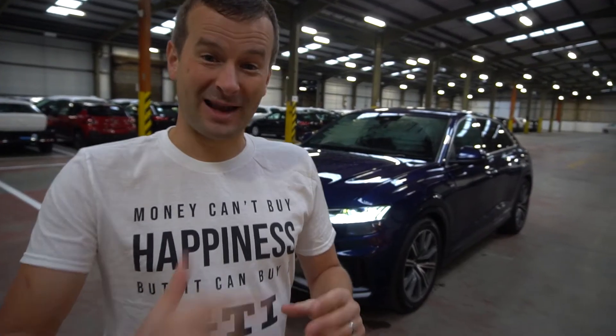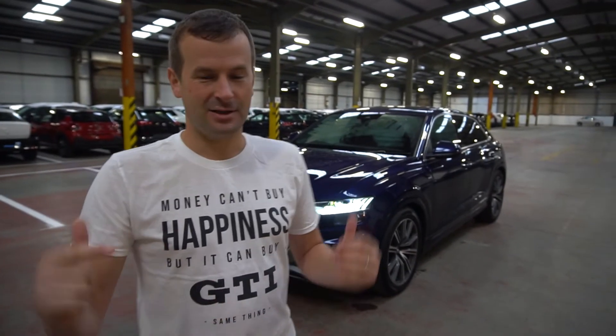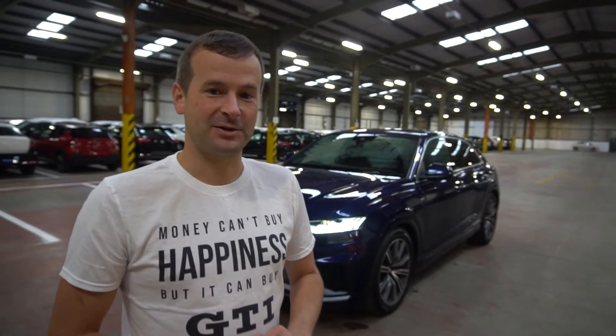If you want to see more of this car, if there's anything we've not shown you that you want to know about, drop a comment below and let us know. I'll happily come back, get this car again and do that video. Thanks for watching — I hope you've enjoyed this video and we'll see you again very soon.